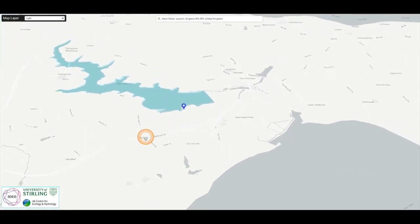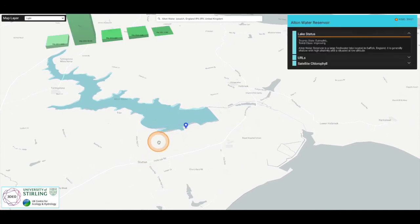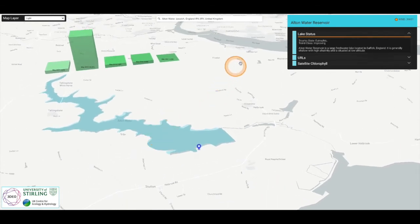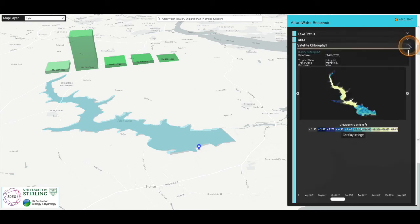We can then zoom to that water body and at this scale we're presented with a new dashboard showing some basic information about the lake, which we ingest from the UK Centre for Ecology and Hydrology's UK Lakes Portal. At this scale we can also view the satellite chlorophyll time series for this particular water body, and we can select any observations within that time series and display the corresponding chlorophyll product from Sentinel-2 on our map view.